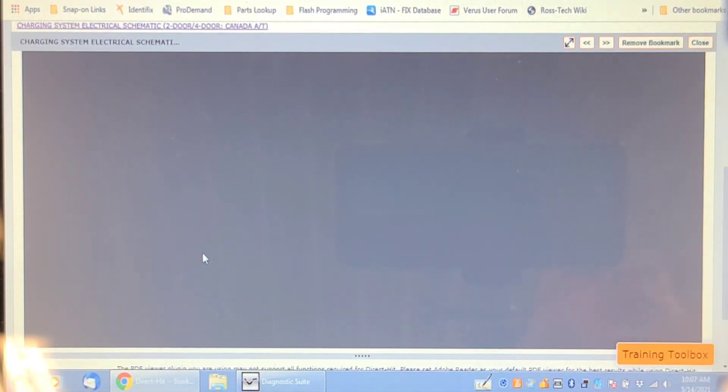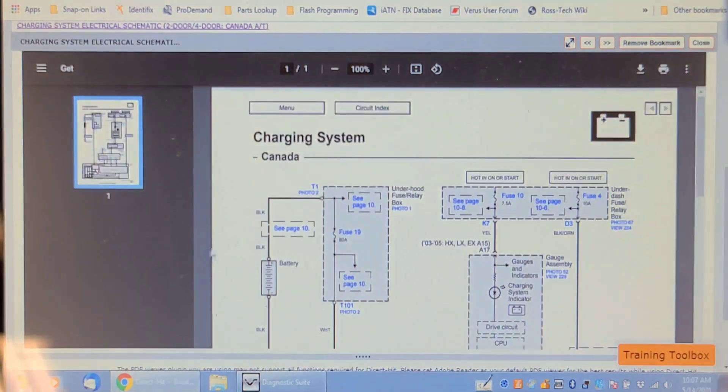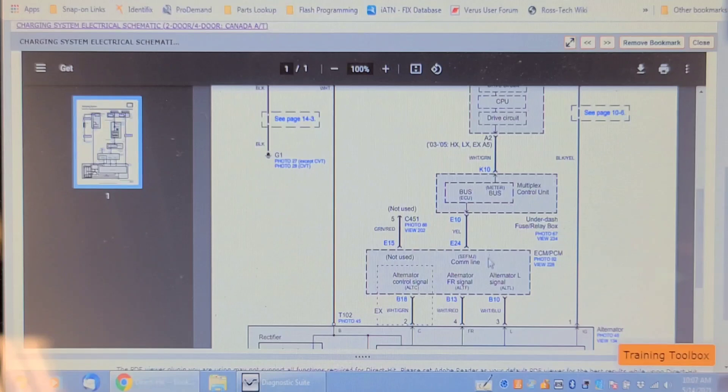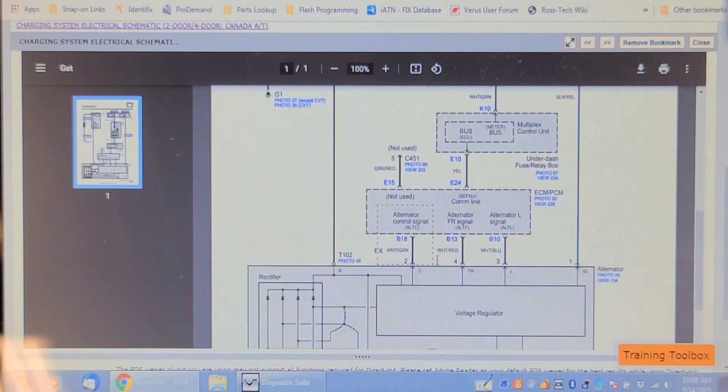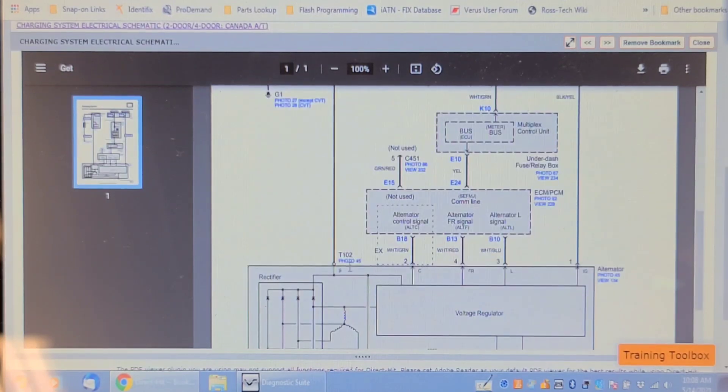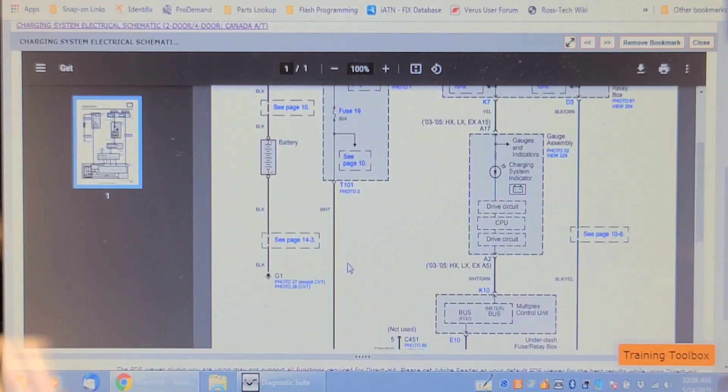This is the electrical OE diagram. Alternator control signal, field regulator signal, alternator light signal — the light is not on, well it's not undercharging. So it's obvious that the ECM monitors the voltage, because there's no voltage sensing wire. There's an ignition feed wire to the alternator and the output wire, which is obviously working because it's charging.